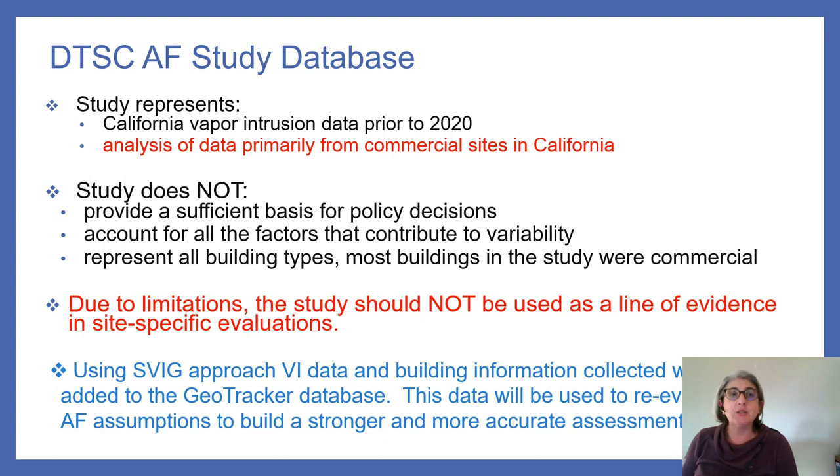Why use the 0.03 vapor attenuation factor? This factor is based on federal US EPA guidance, provides protectiveness at most sites for unrestricted land use, and is appropriate when information about the subsurface or building is limited. 24 of 28 states with guidance use attenuation factors equal to or more conservative than this number. Regarding DTSC's attenuation factor study database: it represents the best available science prior to 2020, but does not provide a sufficient basis for policy decisions, does not account for all contributing factors, and does not represent all building types — most buildings were commercial, with very few residential ones, all from Southern California.